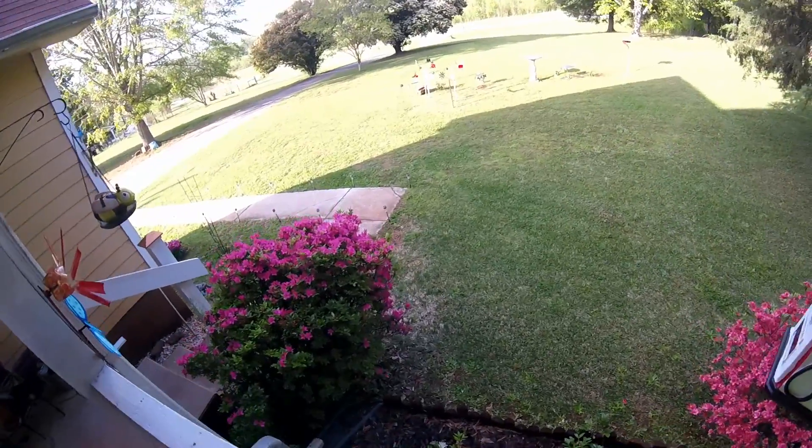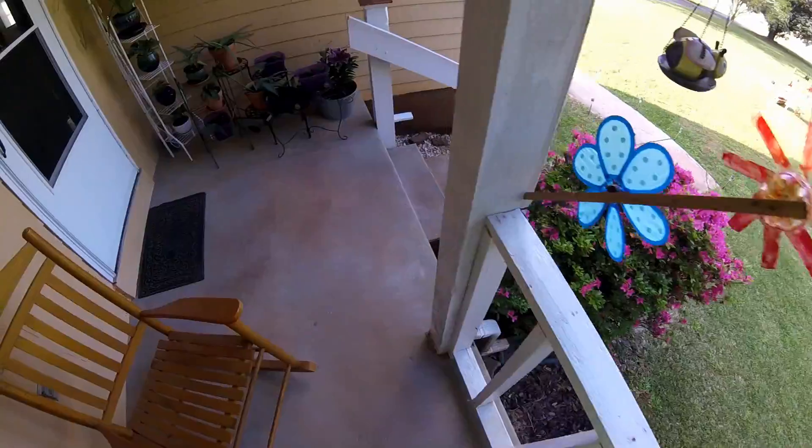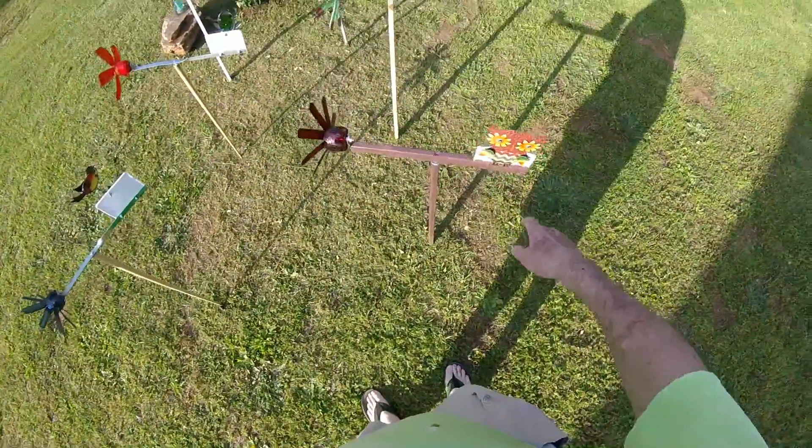One of my viewers asked me where I got the little owl from out there on my whirly gig — on my latest wooden whirly gig. I think my wife bought it at Rose's Department Store. But that's a whirly gig I made out of wood.